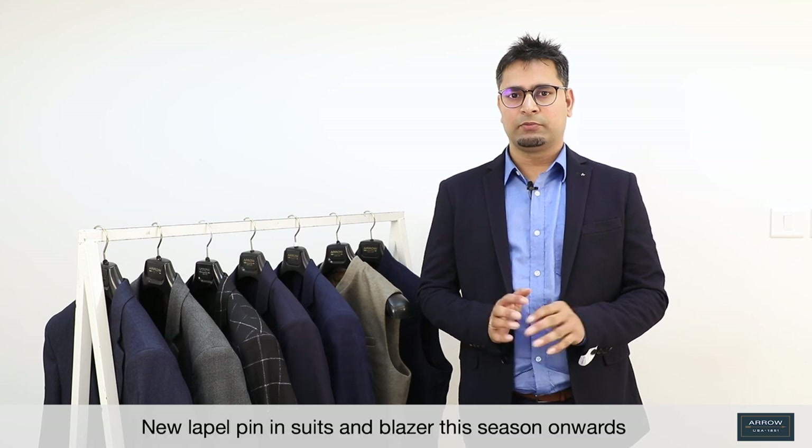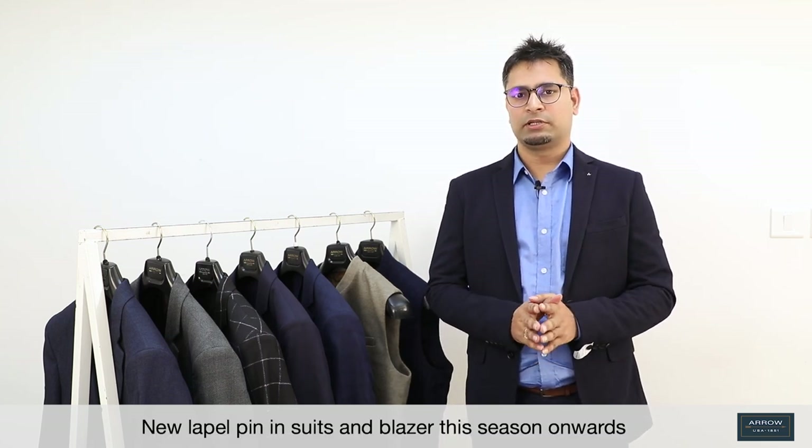That's it from the suits and blazer category. One thing I want to add: from this season onward, all the suits and blazers will have a new lapel pin. Thank you so much, guys. I hope you will like the video and the products I talked about. You can connect with me anytime for any query. Happy selling. Thank you.